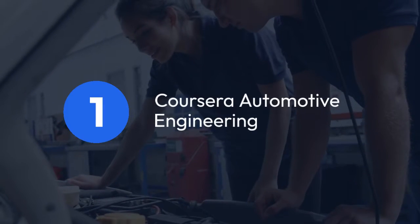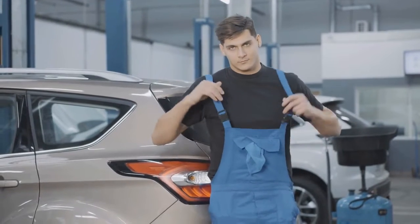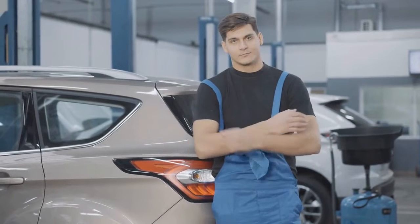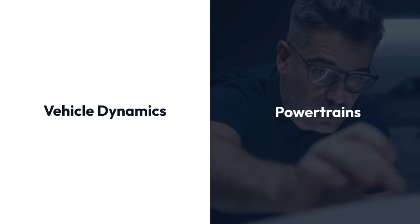1. Coursera – Automotive Engineering. Coursera offers an outstanding course from the University of Michigan on automotive engineering. This course covers everything from vehicle dynamics to powertrains, giving you a comprehensive understanding of the field.